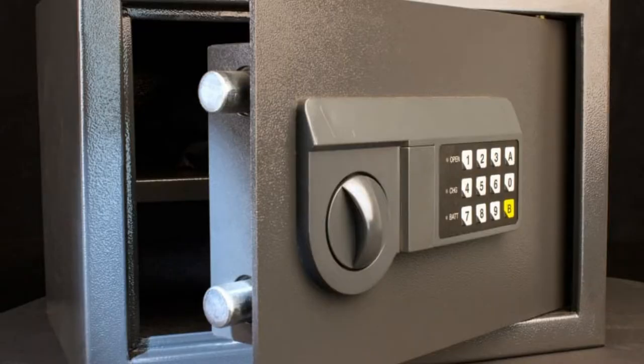Probably the next most serious what-if situation while you're away is burglary. Place your smaller valuables in a safe or a hidden location so that someone looking through the windows won't get inspired to break in.